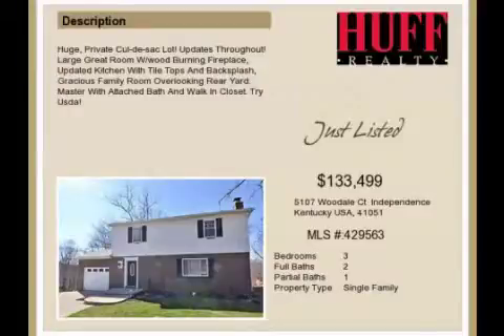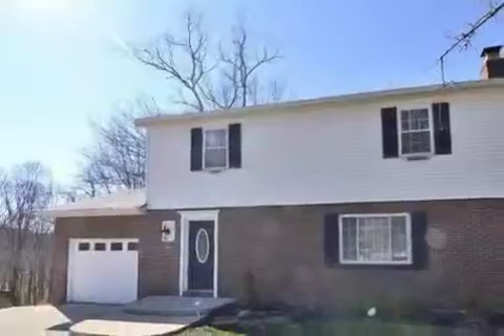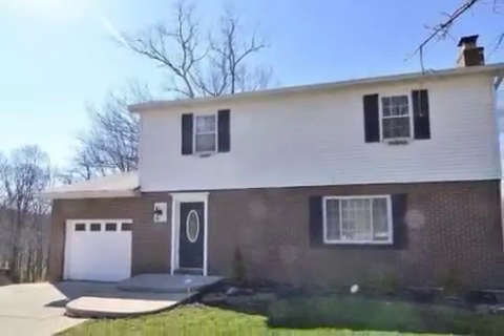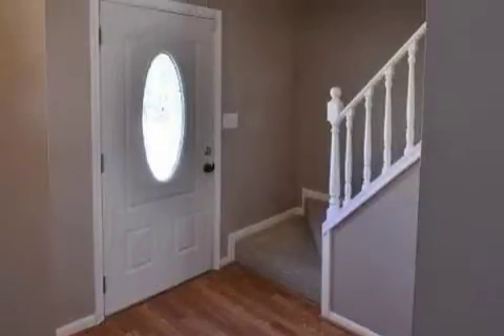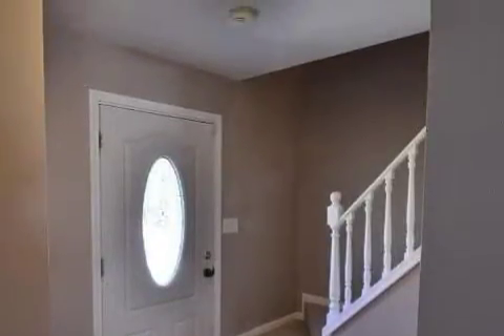This property is a three-bedroom, two full baths, and one-half bath, traditional-style home. The list price has recently been reduced to $133,499.